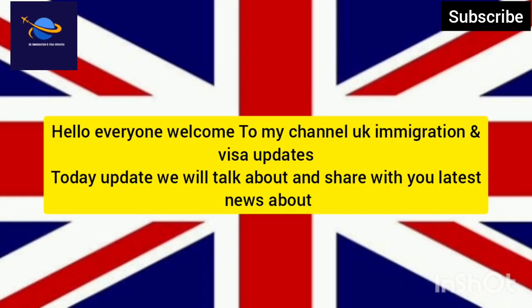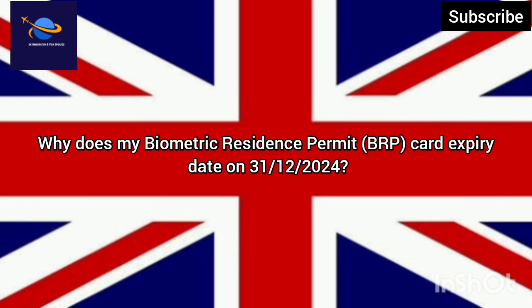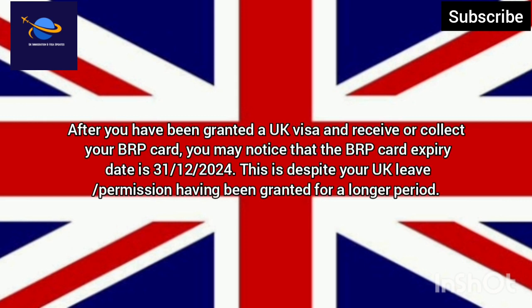Hello everyone, welcome to my channel UK Immigration and Visa Updates. Today's update will talk about the latest news about why your biometric residence permit BRP card expiry date shows 31 December 2024. After you have been granted a UK visa and receive or collect your BRP card, you may notice that the BRP card expiry date is 31 December 2024.